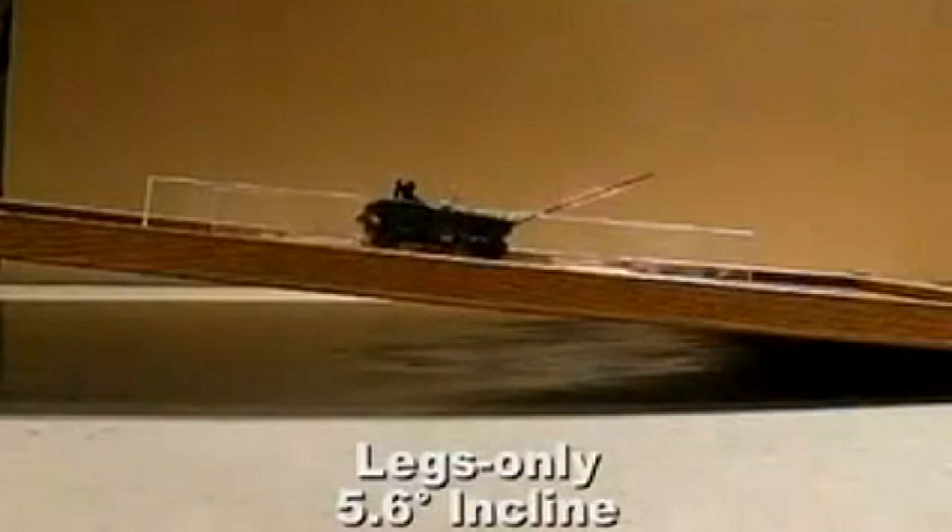Not only that, but it was steadier and could handle steeper slopes. But more importantly, could it fly? Well, sadly, no. The extra boost was not enough to lift it off the ground.